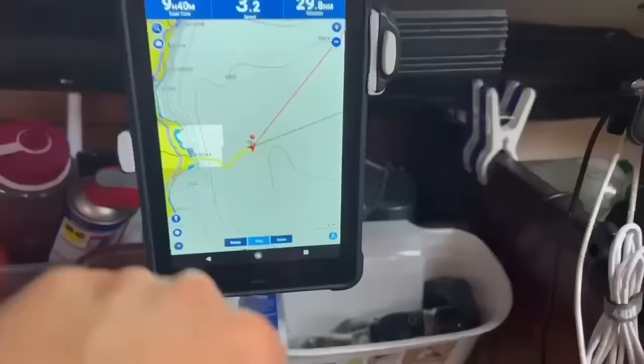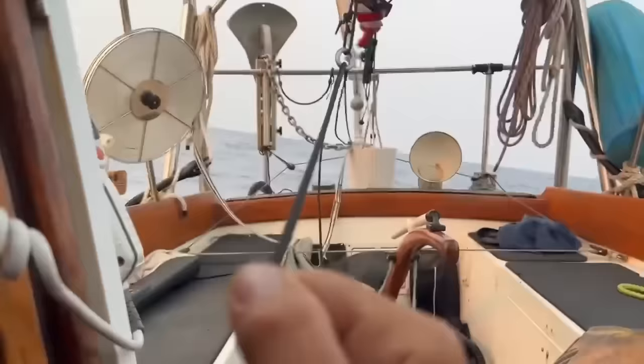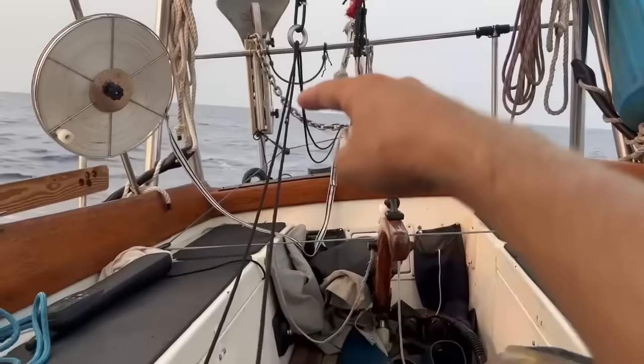I could bear off a bit, so let's adjust the wind vane. I put the adjustment line through this low-friction ring because a lot of times these adjustment lines get tangled up around the tiller — it just keeps it off the cockpit floor.